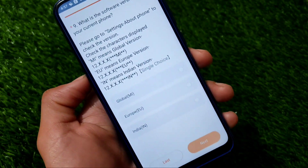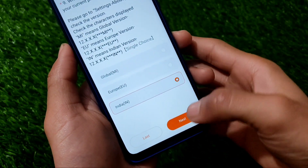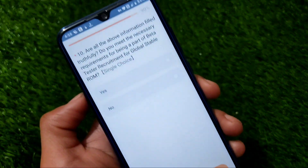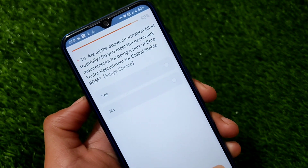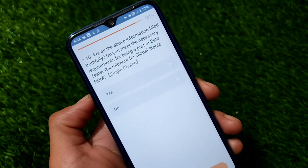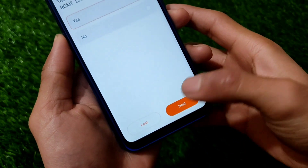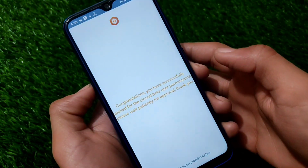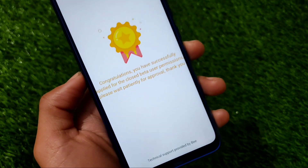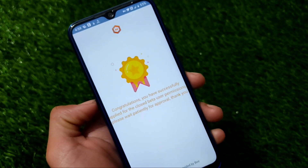After selecting your model, click Next and find your current software version. I'm using the India variant, so I chose India and clicked Next. It will then ask: 'Have you filled all the above information truthfully to meet the necessary requirements for being a part of beta tester for global stable ROM?' — click Yes, then Next. Congratulations — you have successfully applied for the closed beta user permissions. Please wait patiently for the approval.